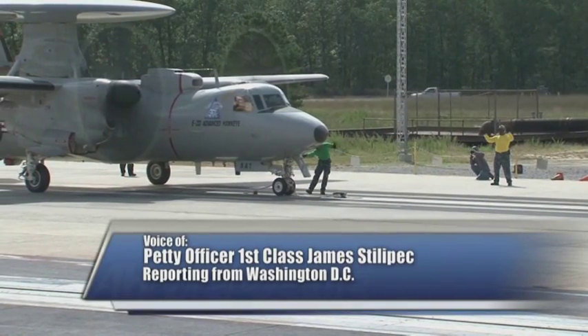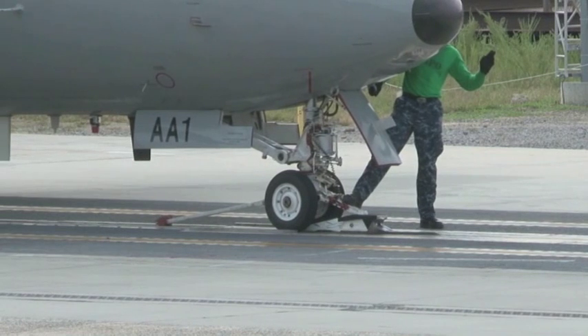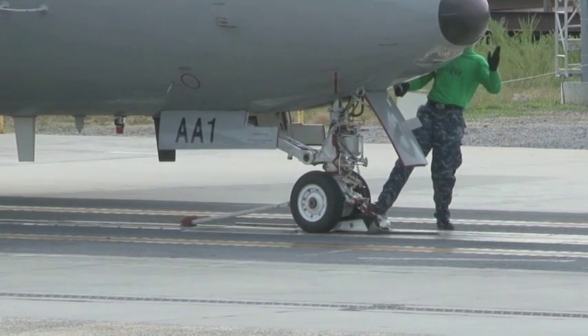The Navy's new Electromagnetic Aircraft Launch System, or EMALS, successfully launched an E-2D Advanced Hawkeye at a test site in Lakehurst, New Jersey, September 27.